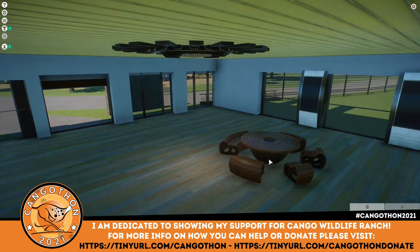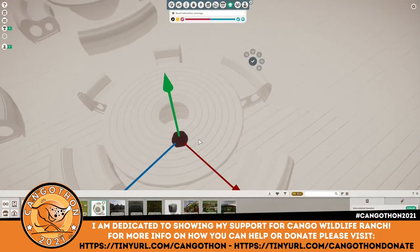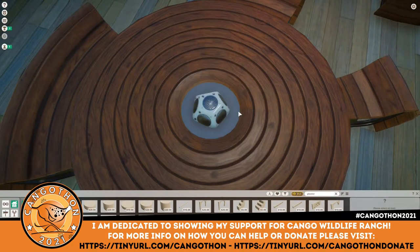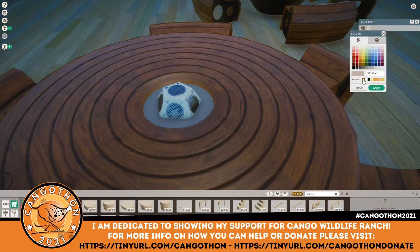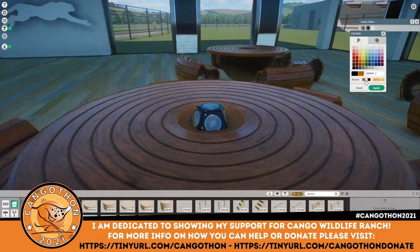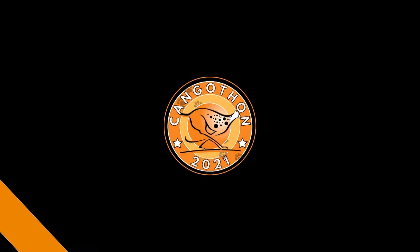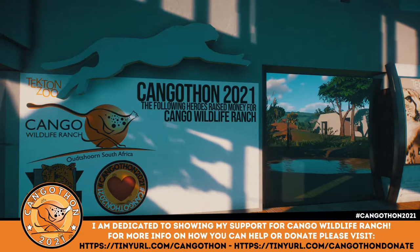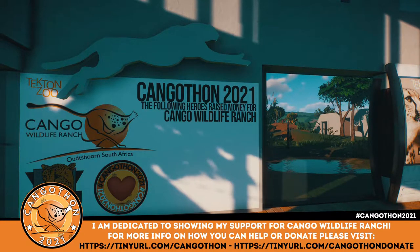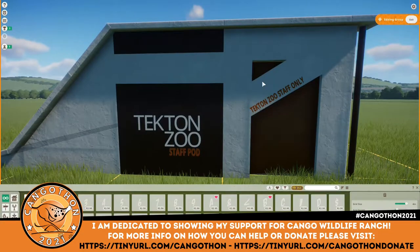I wanted some information stations like you get in places like this, so I put picnic benches in and in the middle of each one I put an education speaker - some for the cheetahs and some for the goliath frog - with a little pillow underneath to make it look like it's part of the table. It's only three in-game pieces but it matches pretty closely to the buildings I was looking at in the Emirates. Now this is the most important part of the inside of the building - the donations wall. Make a donation, let me know in the comments, and your name will be on this wall forever.